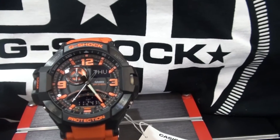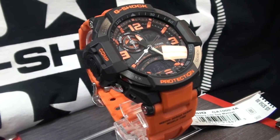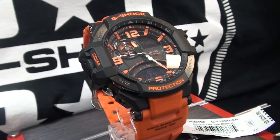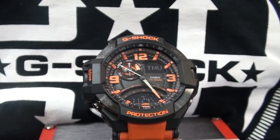This one is very easy to read. You have a barometer, a pressure meter, and I believe a compass on this one as well. I love this combination of black and orange — I think G-Shock did a fairly decent job.